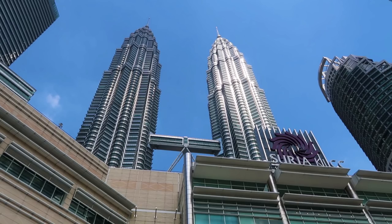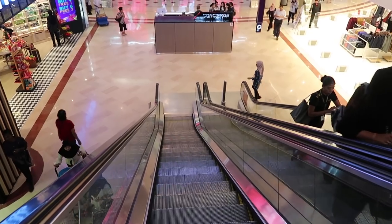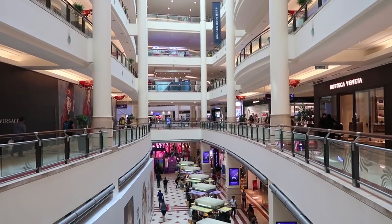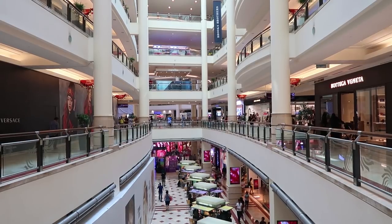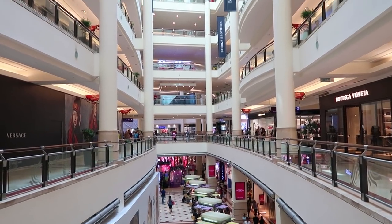Right now I'm at the entrance of Suria KLCC, which is a huge shopping mall. Now time to get some air conditioning, cool down, have a drink. As you can see, this place is absolutely huge and this is just one corner of the mall.